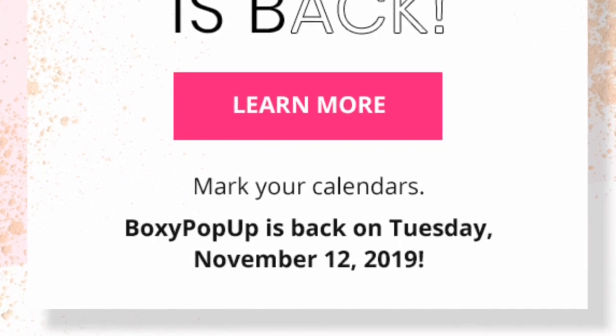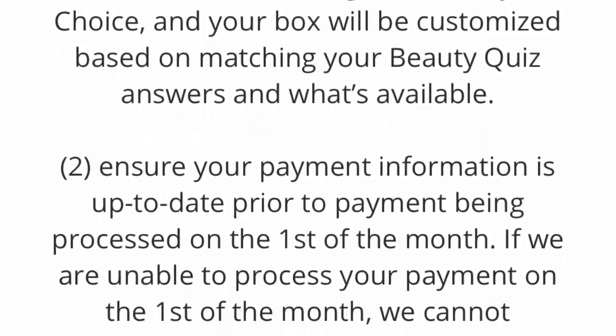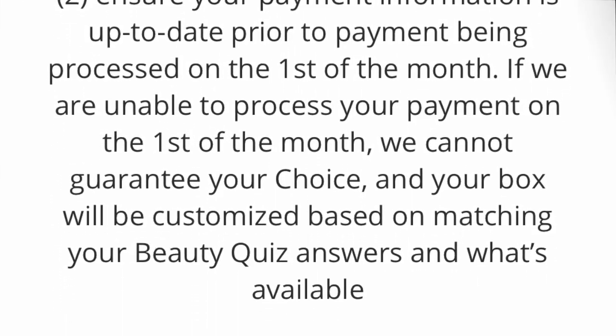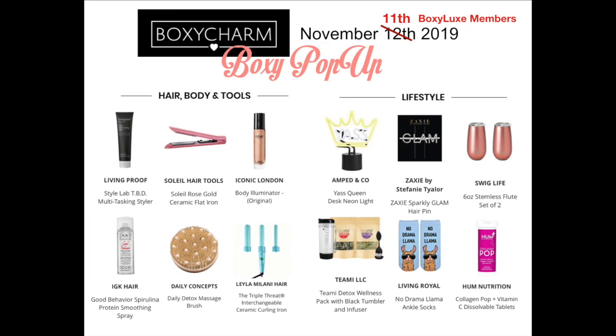We're on to Pop-Up. Pop-Up is back on the 12th, but for Boxy Luxe members, we're going to get early access on the 11th, so stay tuned for that. Since everything hasn't been released yet, I can't really comment on pricing. But I do want to say: if you don't need something, don't be in a rush to buy it. If it's something you use or really want to try, absolutely take advantage of the savings. But if it's not something you have any desire to try, don't bother — because even though it is an amazing value, you're still throwing your money away.